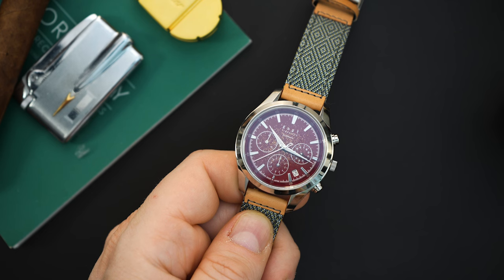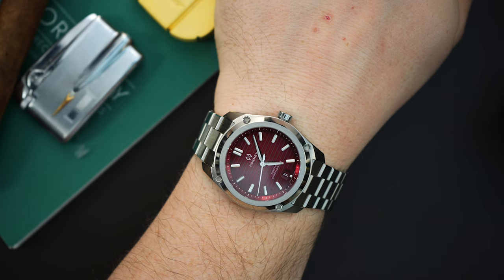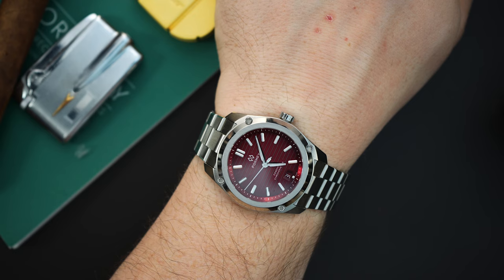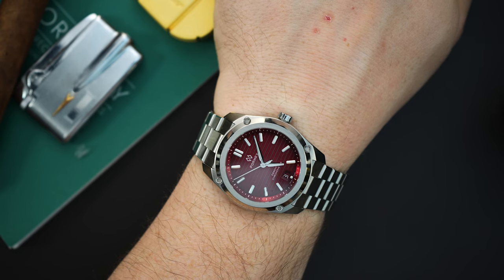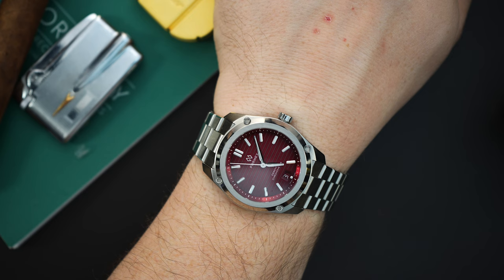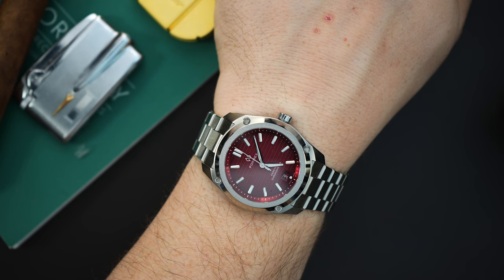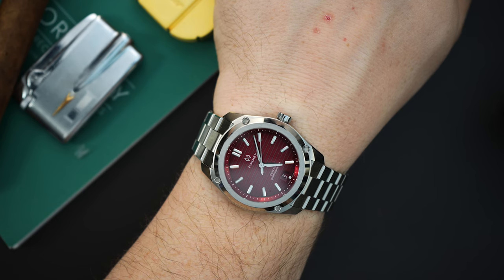Very quickly — on my wrist today I have a FormX with a beautiful red dial that I'm giving away here on the channel. If you're interested in entering that giveaway, I'll put a link above. All you need to do is follow me on Instagram, follow FormX and Extropion who are giving away the watch, and watch the video for a couple of other small details.